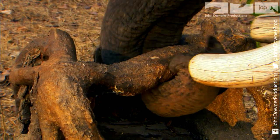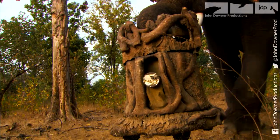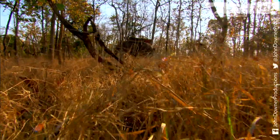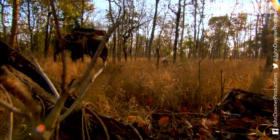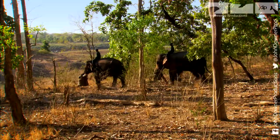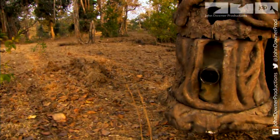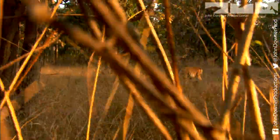Time to deploy a secret weapon. Trunk Cam is specially designed to film tigers in high definition while on the move. It's carried by what must be the ultimate all-terrain camera vehicle — an elephant. These eco-friendly 4x4s can take Trunk Cam wherever a tiger goes, and it can start filming the moment the alarm calls of prey animals give away the tiger's location.